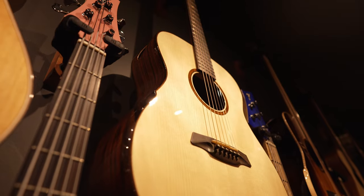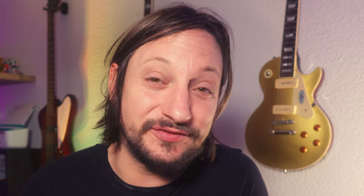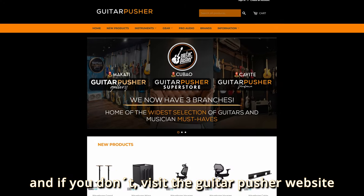It's a tiny shop, but you have the full range and variety of all you need — from high-end guitars to very affordable ones. Everything you want, you'll find it in that shop. So if you live in the Philippines, Manila area, go and visit Guitar Pusher. It's a very beautiful place to hang out.